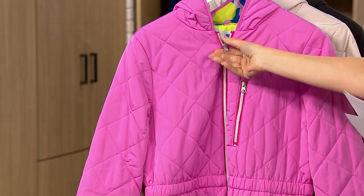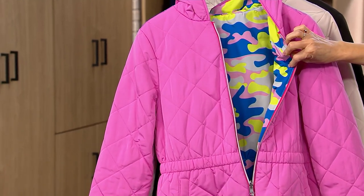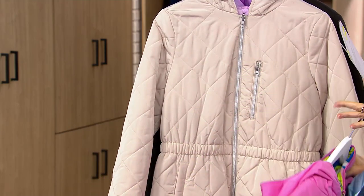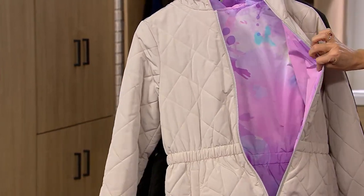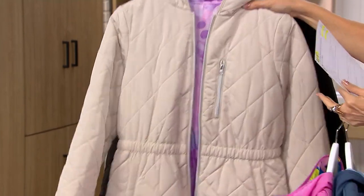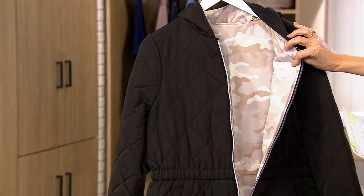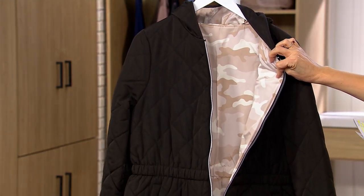We have 700 remaining. I'm going to show you the interior on each one because it's also the outside. Here's the pink and multicolor — 500 remain in the pink. This is the sand with cotton candy — oh, that's pretty — 400 left. And then the black and cream camo, with 200 remaining.